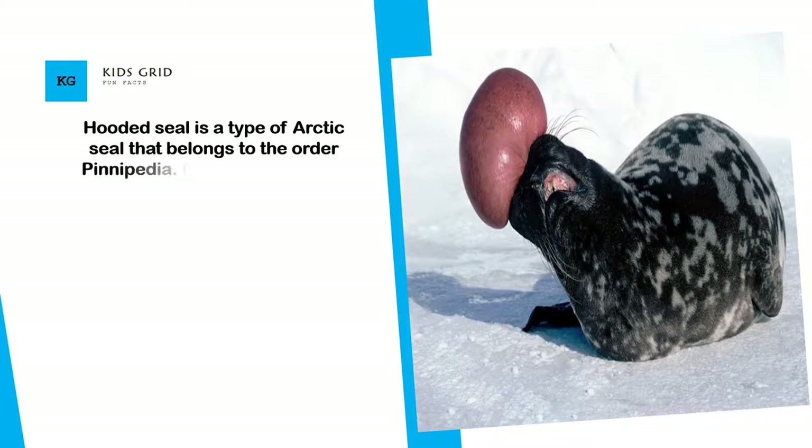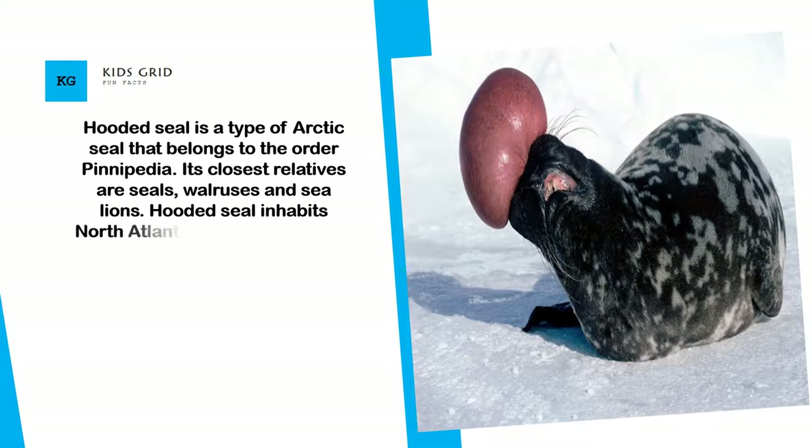Hooded seal is a type of arctic seal that belongs to the order Pinnipedia. Its closest relatives are seals, walruses, and sea lions.